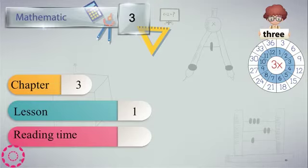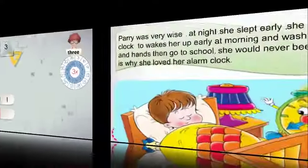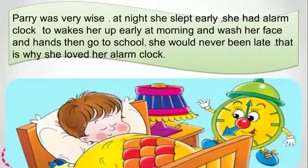We have reading time. Let's listen. I will tell you a story about Perry. Perry was very wise. At night, she slept early. She had an alarm clock to wake her up early in the morning to wash her face, rinse, then go to school. She would never be late. That's why she loved her alarm clock.